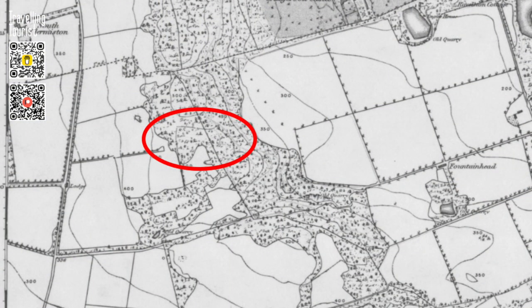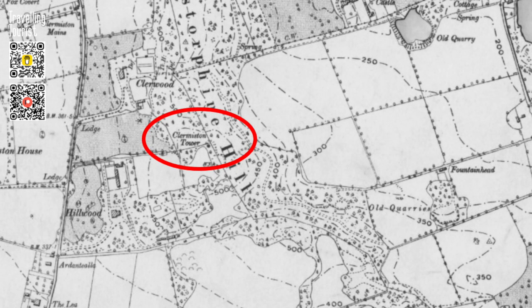Said to be constructed in 1871, it is not shown on this map dated 1885. However, by 1894, when this map was created, the tower can be seen.